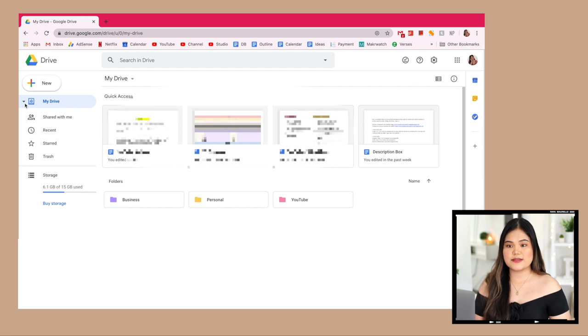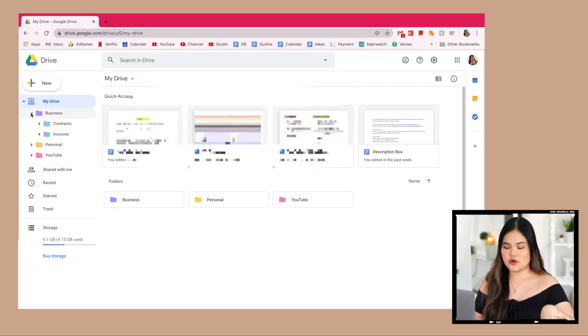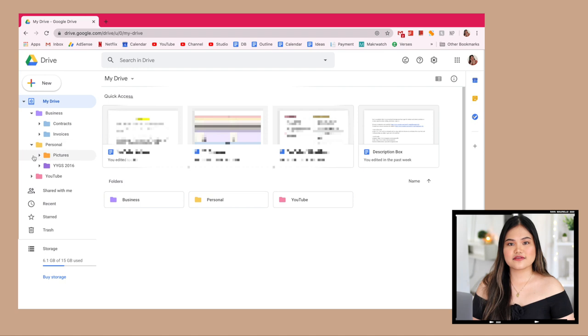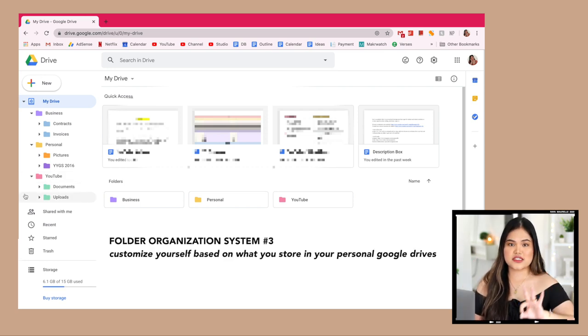For my personal Google account, I only have three main folders: business, personal, and YouTube. I really suggest separating your personal account from your school account so it's easier to sort through documents. Inside business I have contracts and invoices; personal is for personal files; and YouTube has two sub-folders — documents and uploads. When making folders, try to generalize as much as possible. There's no point creating thirty different folders — that defeats the purpose of staying organized.